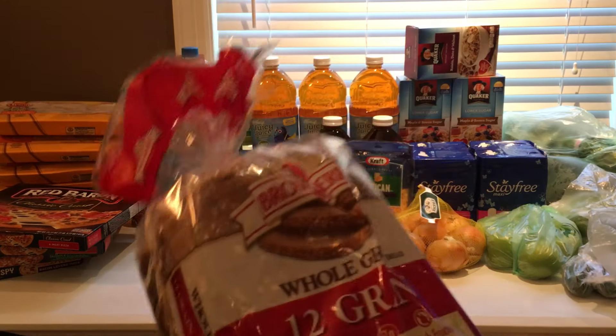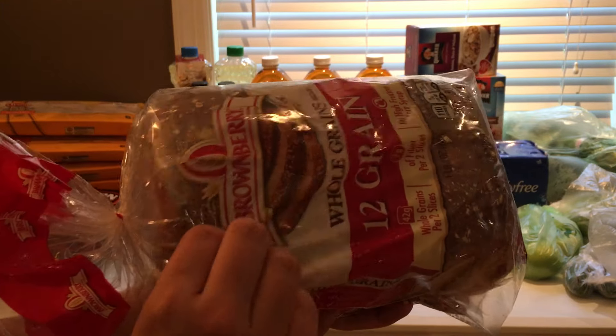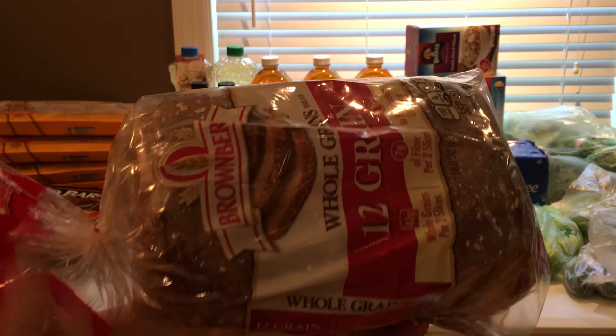The Brownberry Bread wasn't a super special deal. It was $2.99 on sale, and I used the $0.55 off of one coupon. Bread is just something that I like to keep around because I go through a lot of it, so I picked that up.